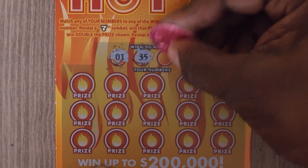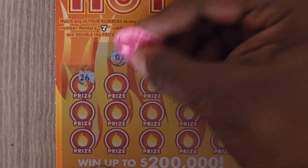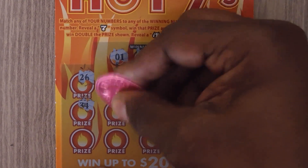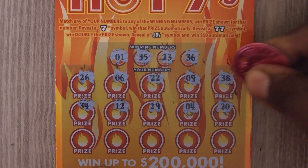1, 35, 23, 36, 26, 6, 22, 9, 38, 34, 12, 29, 4, 20.